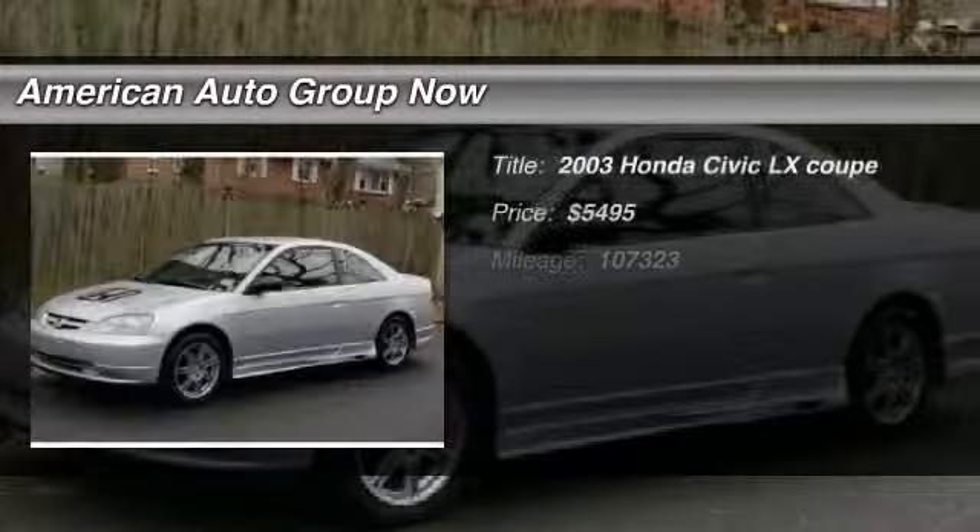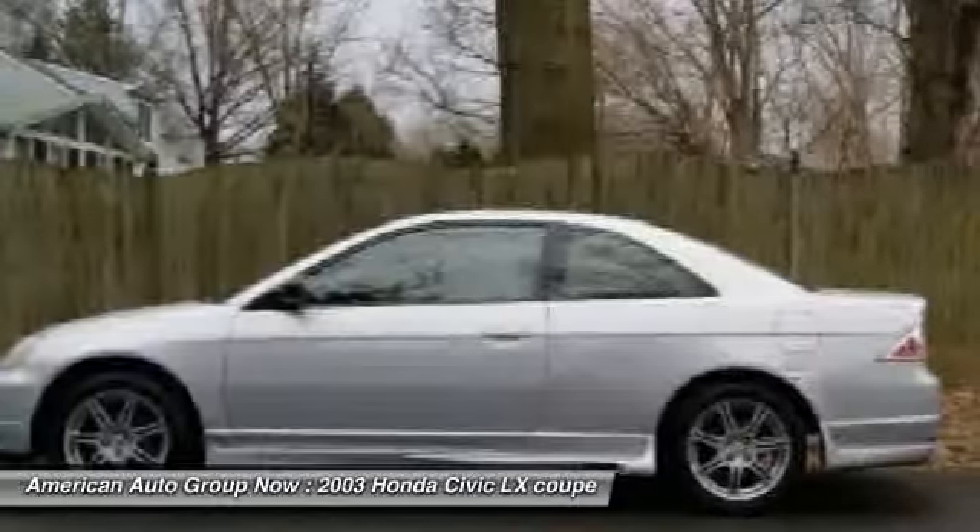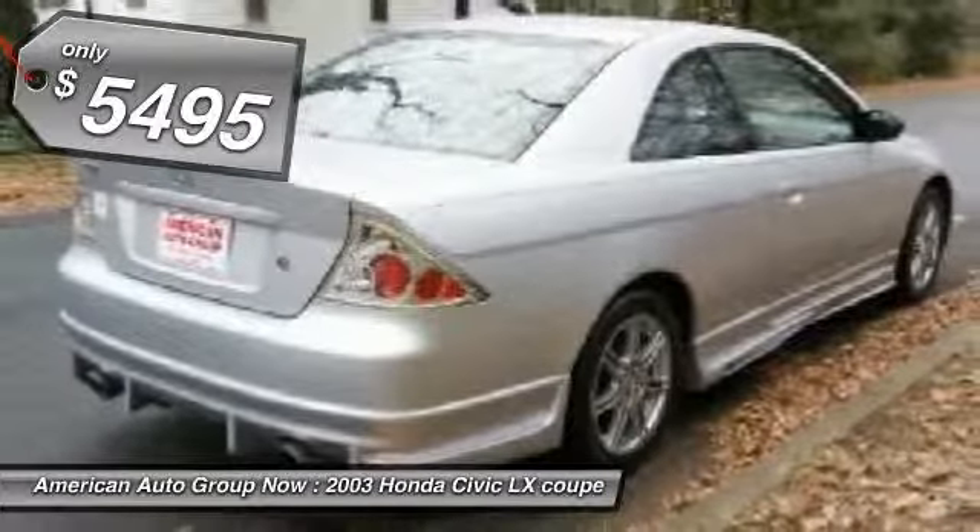The 2003 Honda Civic — practical, with awesome gas mileage and incredibly reliable, and is priced below $10,000. This vehicle has less than 110,000 miles.